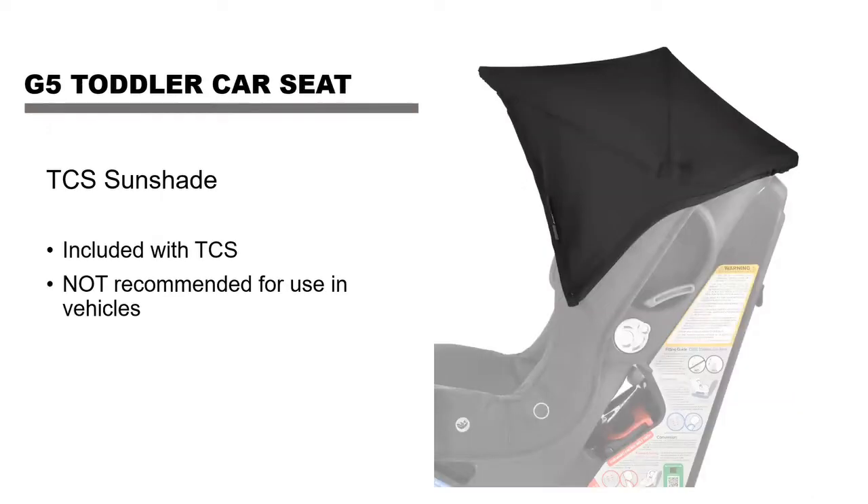The toddler seat comes off the base and goes onto the stroller. When used as a stroller seat — especially when traveling with just a car seat and stroller — you can put it on the stroller base and it comes with a sun canopy. The sun canopy is included with the toddler seat and is used for the stroller only. Make sure the parent isn't using it in the vehicle, as it creates a blind spot. Just let them know to pop it off in the car.